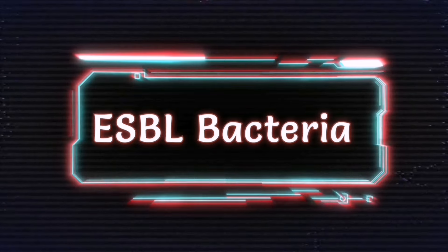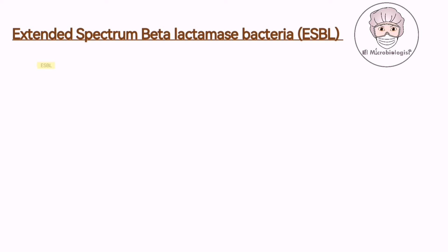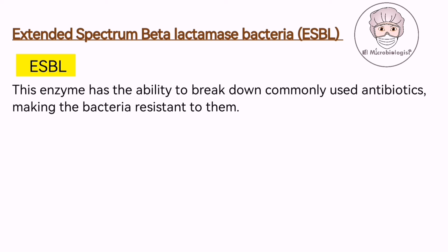Diving right into it, ESBL, or extended-spectrum beta-lactamase bacteria, are a group of microorganisms that produce an enzyme called beta-lactamase. This enzyme has the ability to break down commonly used antibiotics, making the bacteria resistant to them.